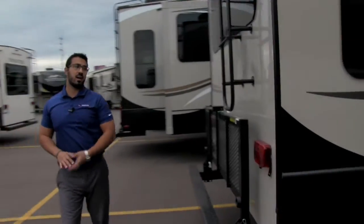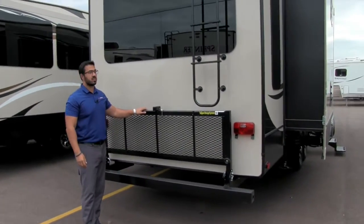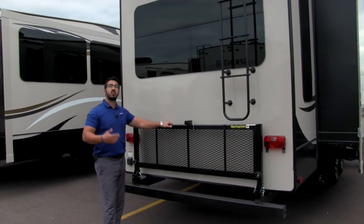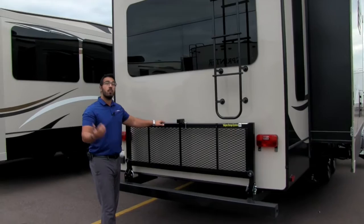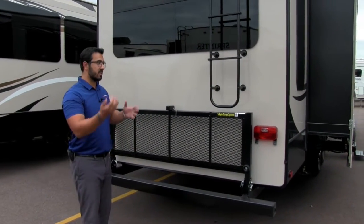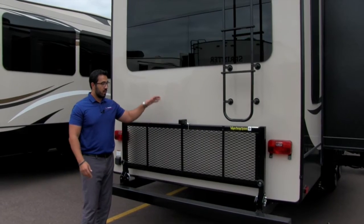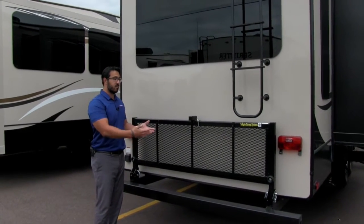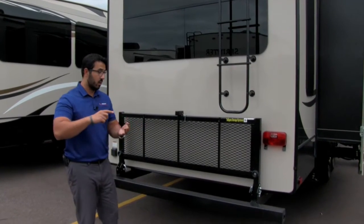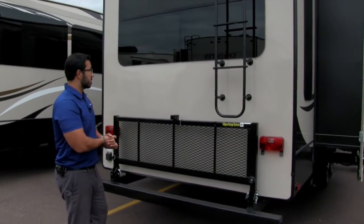Coming around to the back side, one thing of note is this tailgate storage system, which has a couple big advantages. Because it comes from the manufacturer, it doesn't void your warranties — most RV manufacturers will void the warranty if you attach something to the bumper yourself because it's not built to take the torque. It also does its job well: you can put bikes or totes on there while you travel, and when you get to the campsite you can drop it down and use it as a table.